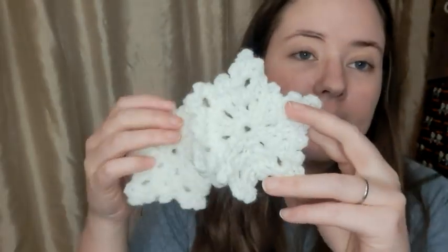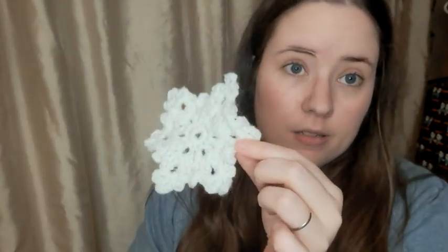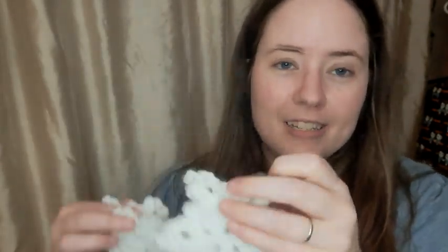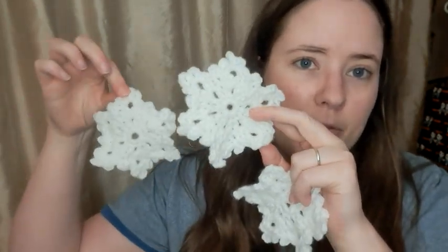Next are snowflake ornaments — I made three of these. They're all exactly the same. It's a free pattern from UK Crochet Inspirations, but written in US terms. I made three of them with a scrap ball I was gifted, and I might make more with some glittery yarn I have.